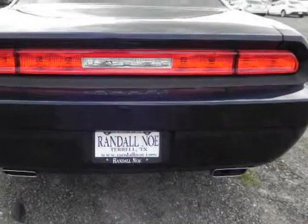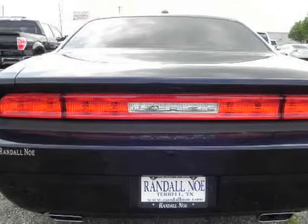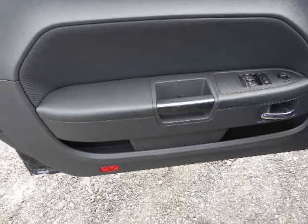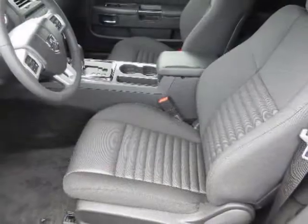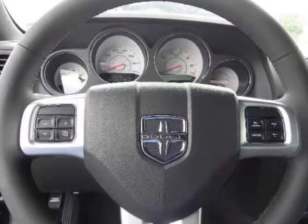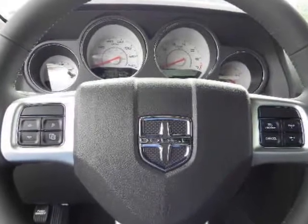The Dodge Challenger is a modern interpretation of the classic American muscle car. Unlike the unrefined pony cars of yesteryear, the Challenger features the fuel efficiency, safety, handling, technology, and build quality expected in a contemporary coupe. The Challenger is available in three trims: base, RT, and SRT8.